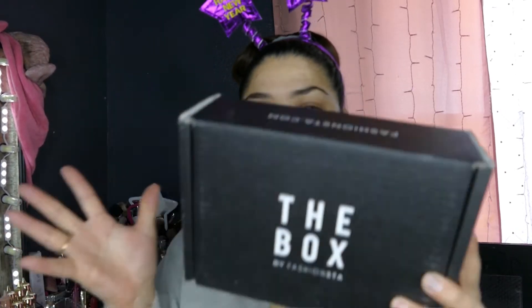Hey everyone, welcome to my channel. Today's video is going to be the unboxing of the box from Fashion Stuff.